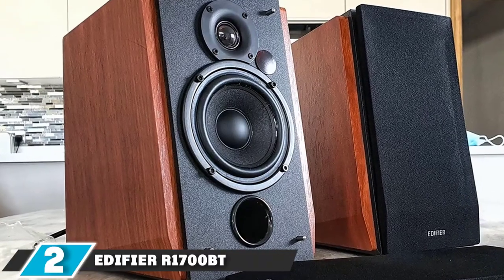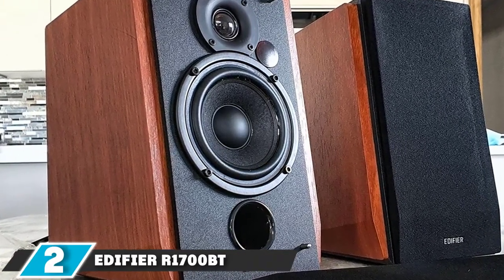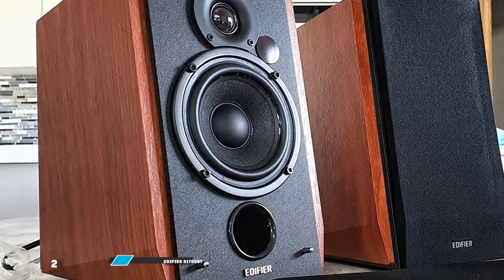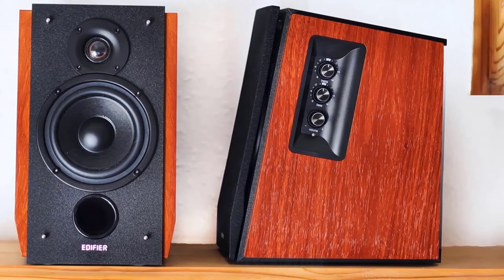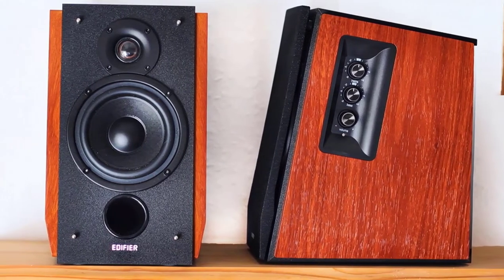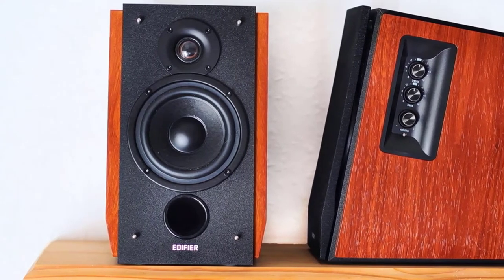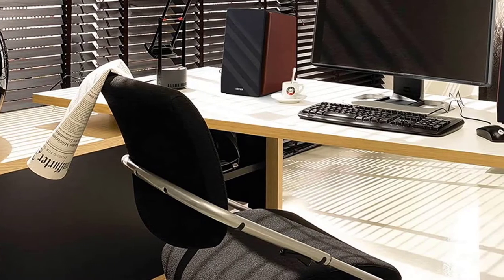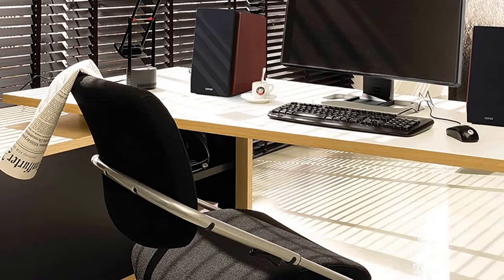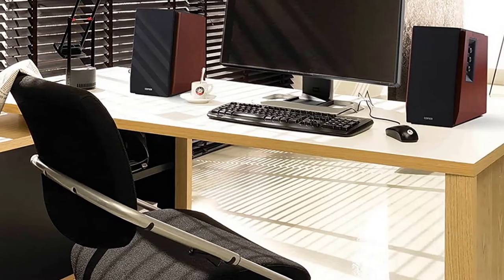Moving on to number two, we have the Edifier R1700BT. Whenever speakers have outstanding sound quality, you're inclined to connect your phone, TV, computer, and even your gaming console all the time. That's exactly what the Edifier R1700BT Bluetooth Bookshelf Speakers deliver. They have inbuilt dynamic range control (DRC) and digital signal processing (DSP) to avoid distortion and produce excellent sound.